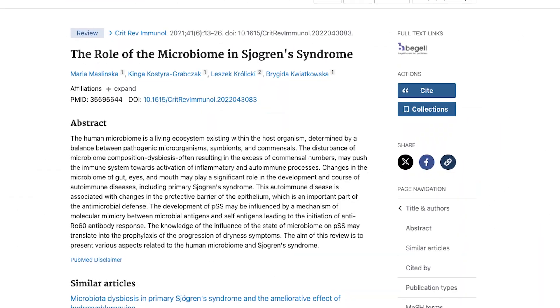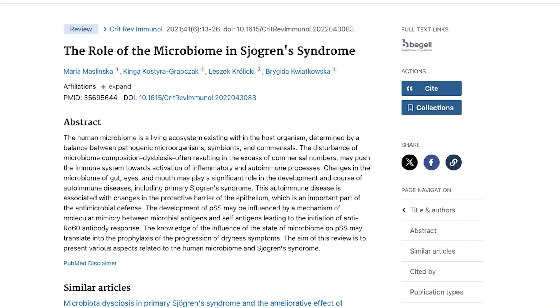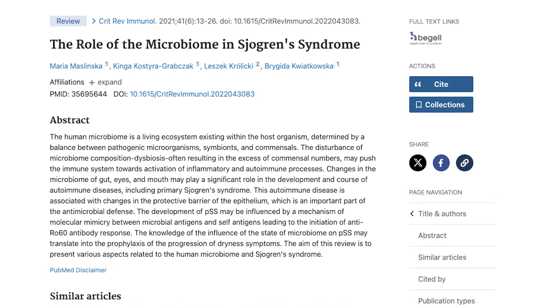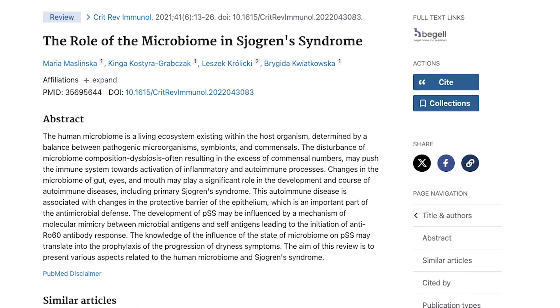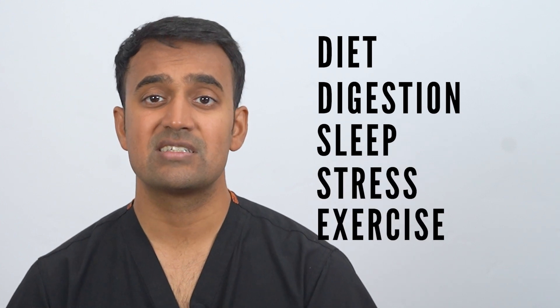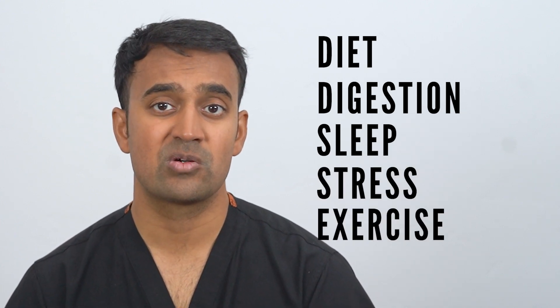This 2021 study examines the role of microbiome dysbiosis in primary Sjogren's syndrome, highlighting its impact on epithelial barriers, immune activation, and autoimmune processes. There are also research papers that highlight how different factors like diet, digestion, sleep, stress, and exercise can significantly influence inflammation in Sjogren's syndrome.